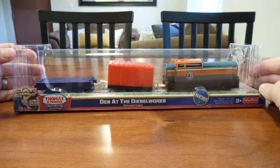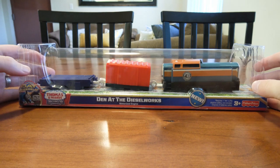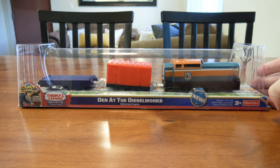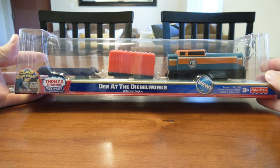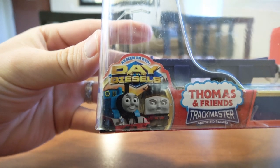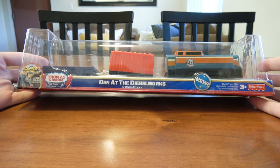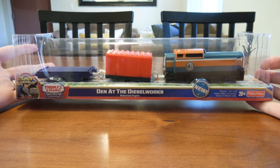I was actually just two days ago over at Walmart, the local Walmart here in the town I'm living in right now, and they happened to have this item. No joke, this item — which is crazy because this item was released in 2011. As you can see, it's part of the Day of the Diesels merchandise created specifically for that special. It came out in 2011, and it was just there, new in the box on the shelf.